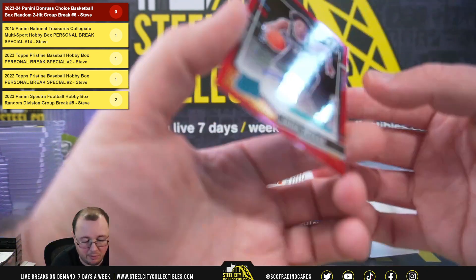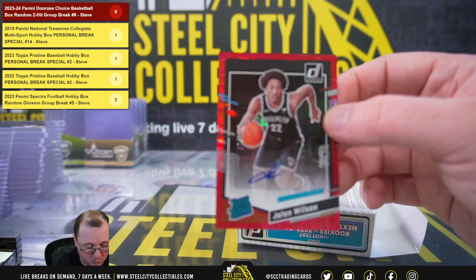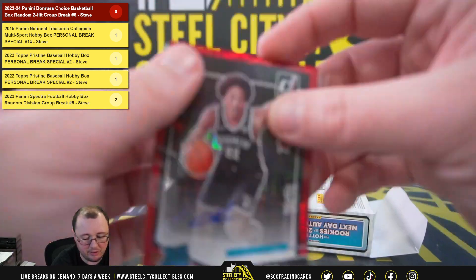And a red rated rookie signature — Jalen Wilson, numbered 90 of 99.